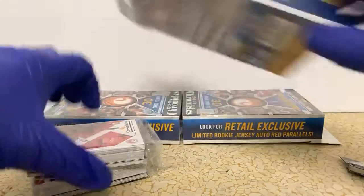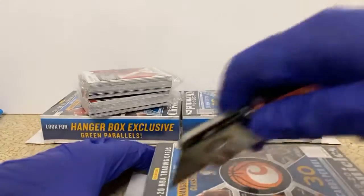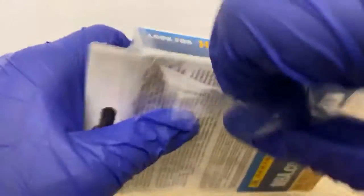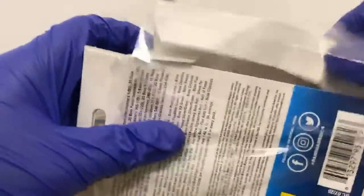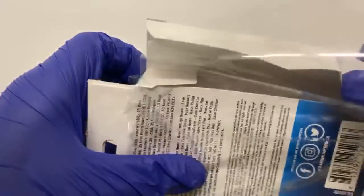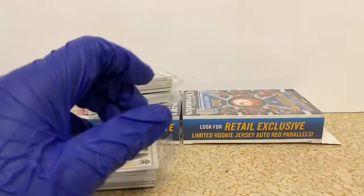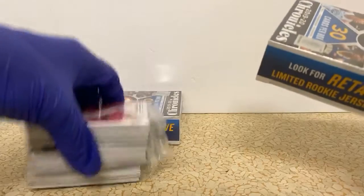I was originally going to do this at the beginning but I feel like it's kind of a waste of everybody's time watching me. I guess you're gonna have to watch me do it anyway — you might as well watch me do it once and then just open a ton of packs right afterwards. You see any thick cards while I'm doing this?